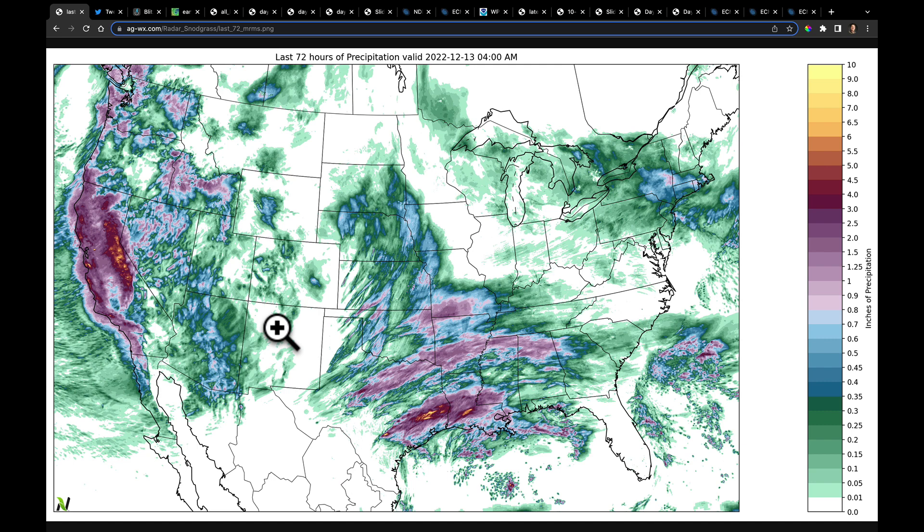We did watch as the system emerged on the plains and storms came out into parts of western Kansas. This is an area that has been incredibly dry. Some of these storms did put down some locally heavy rain but the coverage was quite terrible. Earlier this morning we're watching where the main line of storms is currently sitting and we're going to watch it progress forward.